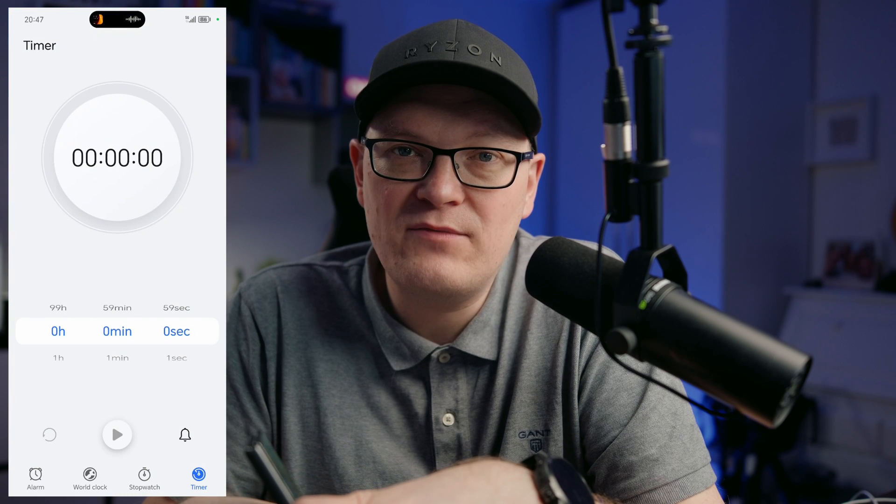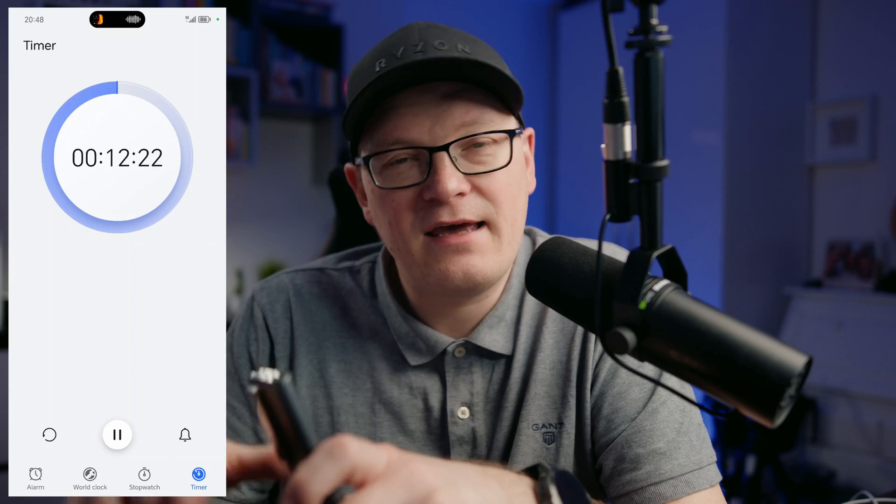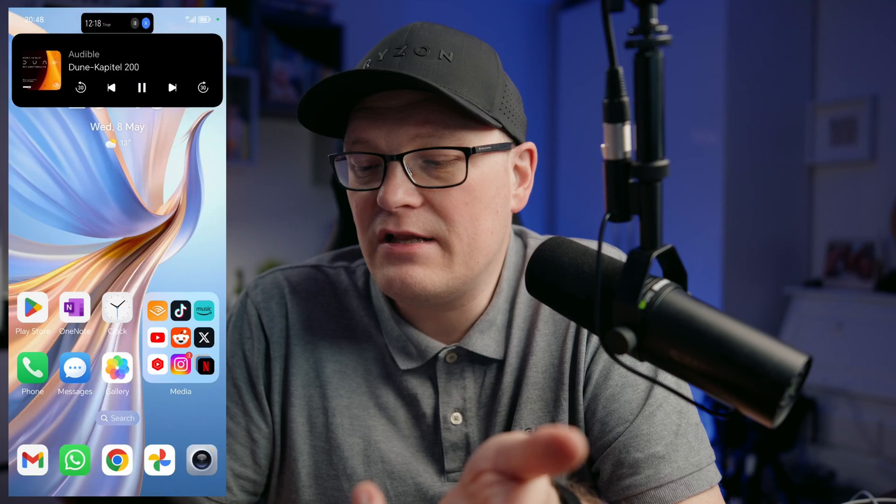The capsules are also stackable — for example, when you play music and at the same time have an active timer, you will have a stacked view of the active capsules. This is also active during phone calls. I really like the magic capsule because it gives you quick access to music controls, playback controls, timers, and more. I appreciate that they added it to the Magic V2.